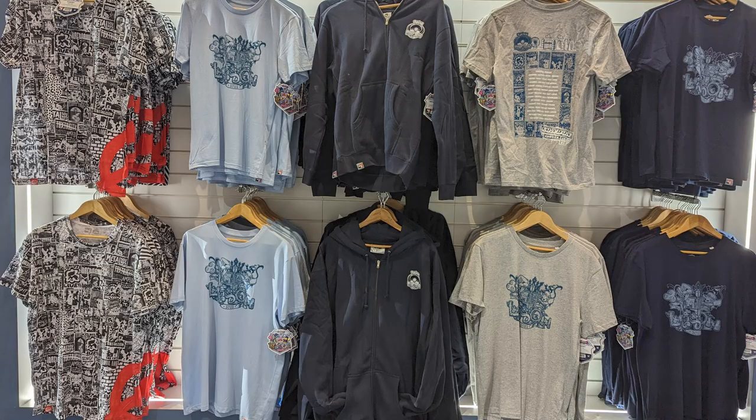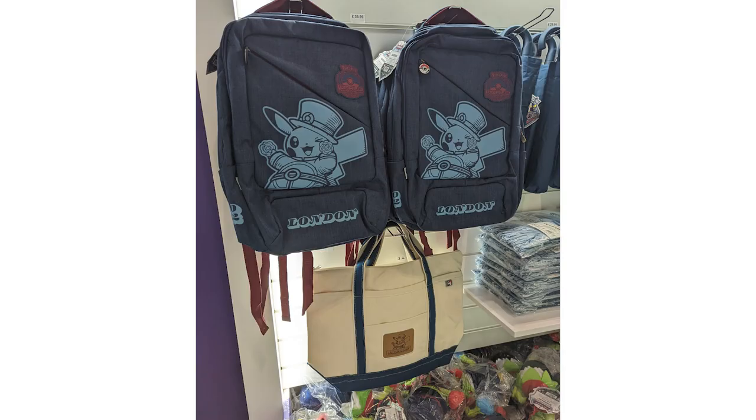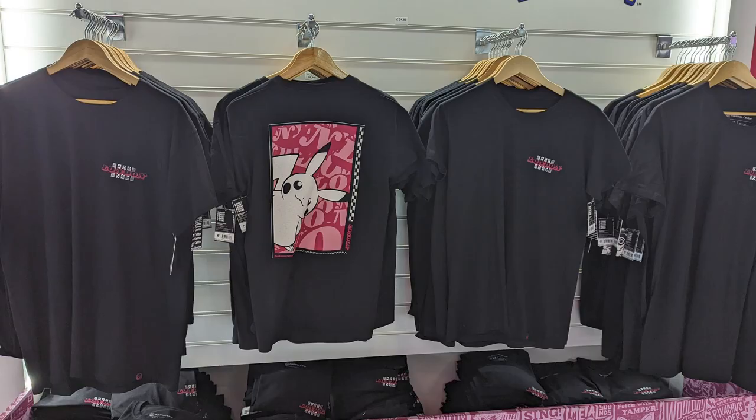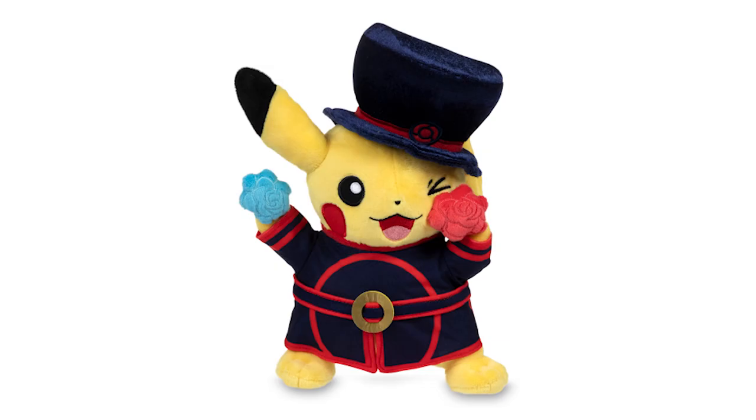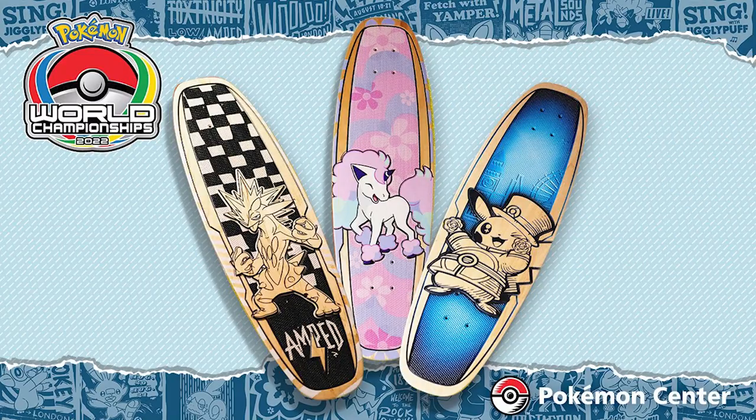Worlds also had its own Pokémon Center pop-up shop, exclusive to the London venue. There were all sorts of exclusive items with the Worlds 2022 theming, where I also recently learned — thanks to people commenting down below — that the outfit Pikachu is wearing is called a Beef Eater outfit, which is kind of fun to learn. Other notable things at the venue: they had exclusive Bear Walker skateboards. I love me a Bear Walker skateboard, so I'm super jealous they had Toxtricity, Galarian Ponyta, and Pikachu in its Beef Eater costume. I'm very upset I'm not going to be able to get this Ponyta unless they post it on Pokémon Center.